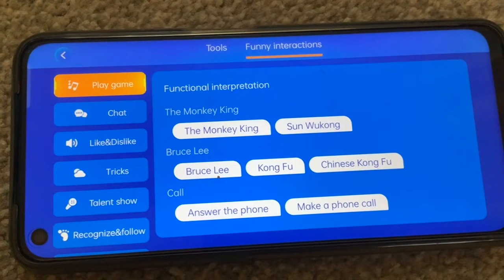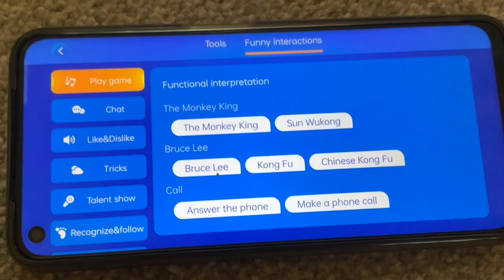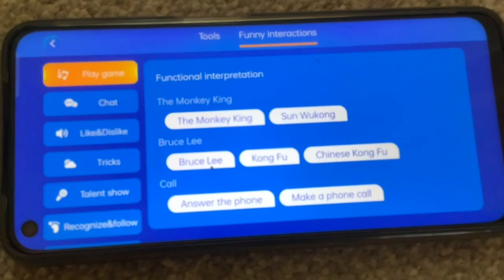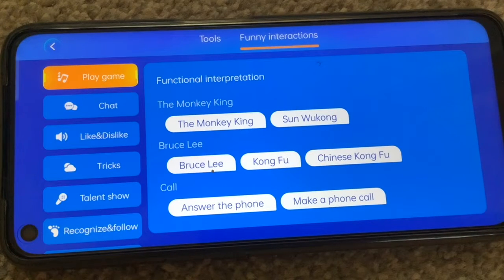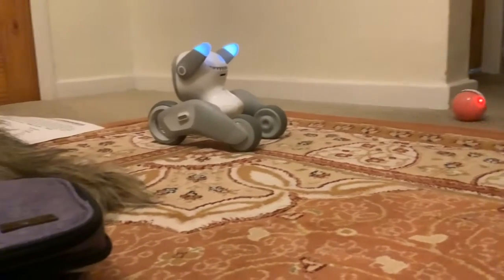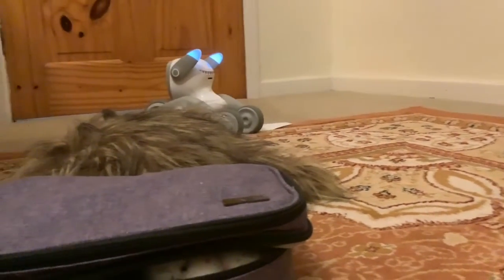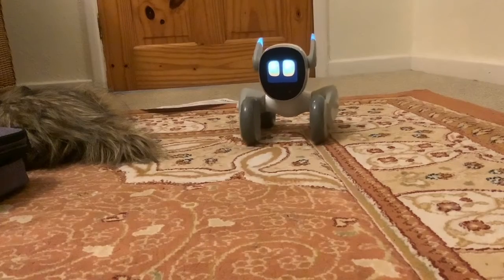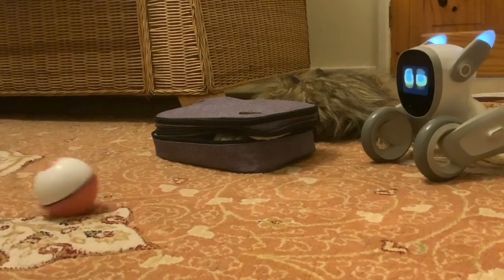I did find this other thing in the app called Play Game, which looked really intriguing. It's got functional interpretation with things like Bruce Lee, Kung Fu, and the Monkey King, but unfortunately we couldn't get her to recognise any of this, so we'll try again tomorrow. I'm going to stop it there for tonight because I'm a bit under the weather and we've not been able to get her to recognise those other commands. That's it for this video.